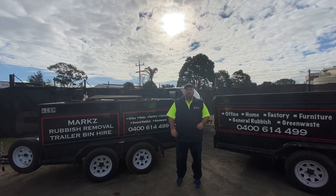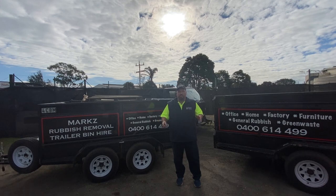Hi everyone, my name is Mark and I'm from Mark's Rubberies. We're here today and I'd like to show you our trailer bins first.